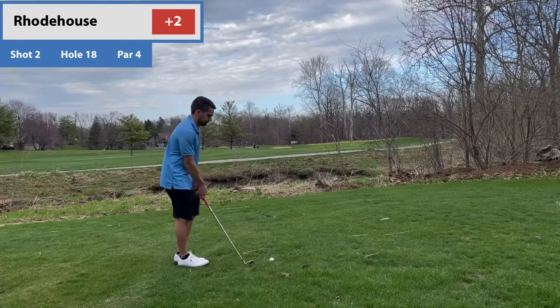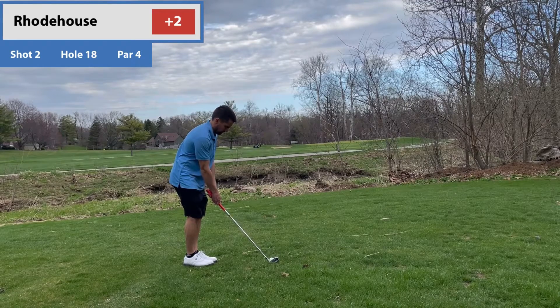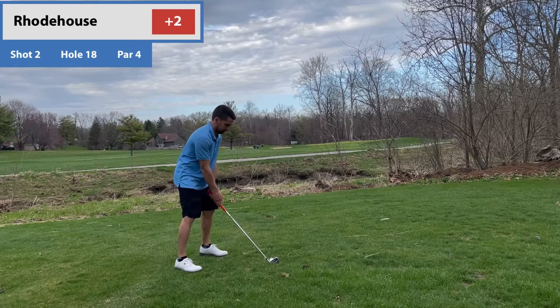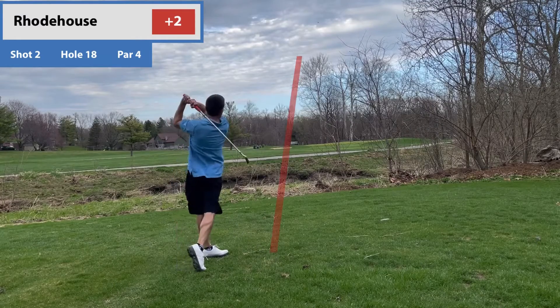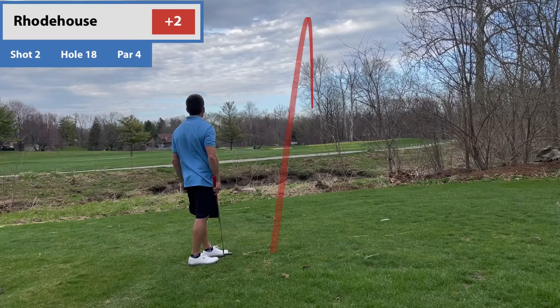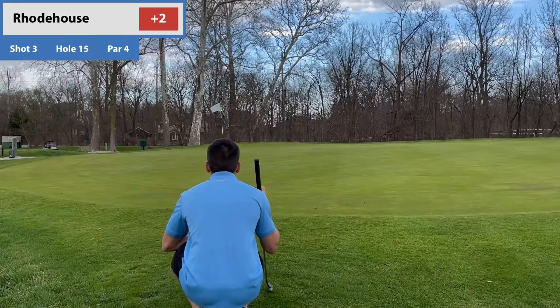There's a nice little shot — had a nice little draw to it, gave me a good look at the green. About 135 yards out now and I grabbed the 8-iron. And I actually chunked it a little bit, but you know what? It still turned out pretty good from where I was at, especially for chunking it. Rolled up just to the edge of the green there.